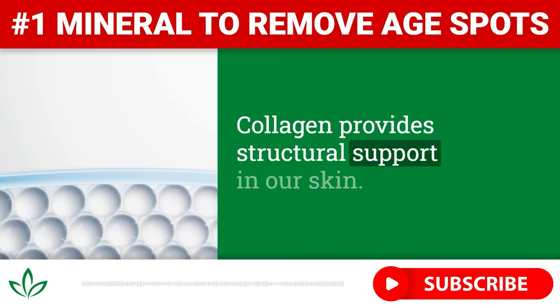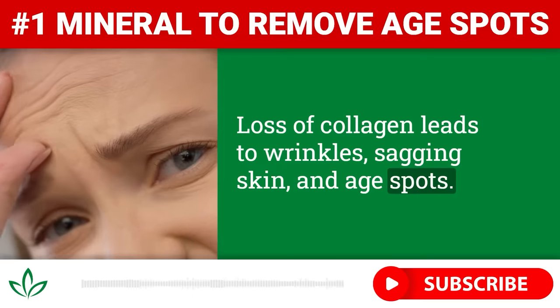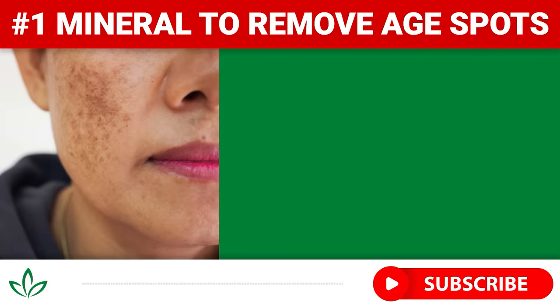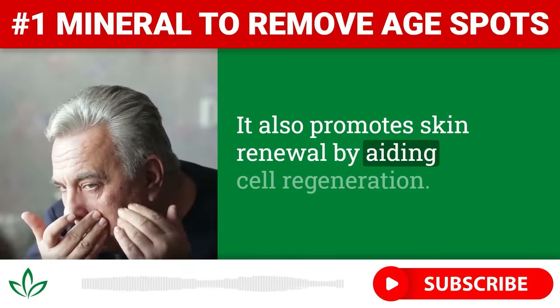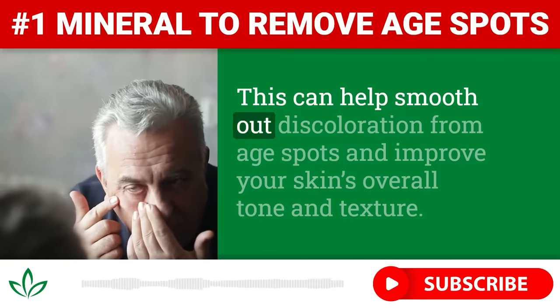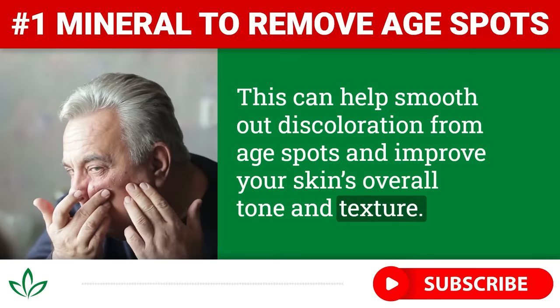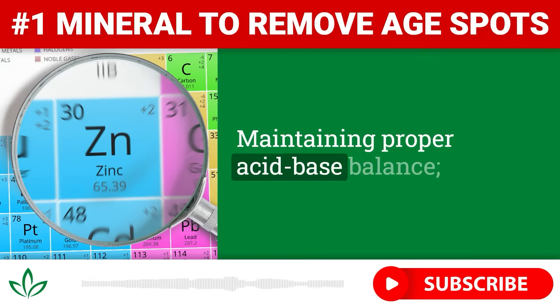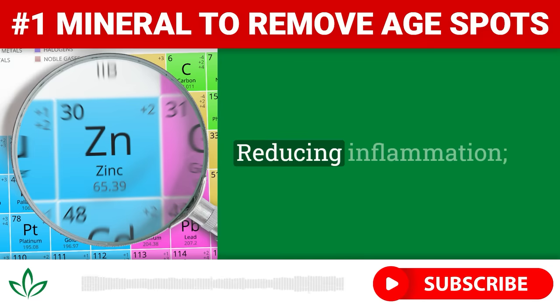Collagen provides structural support in our skin, and loss of collagen leads to wrinkles, sagging skin, and age spots. Zinc actually helps reduce melanin formation in the skin — melanin is the pigment that leads to unsightly age spots when we produce too much of it. It also promotes skin renewal by aiding cell regeneration, which can help smooth out discoloration from age spots and improve your skin's overall tone and texture.